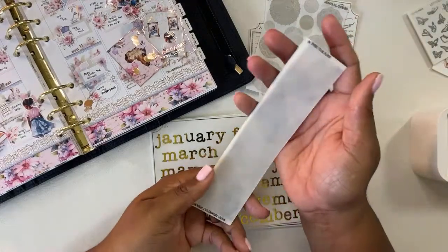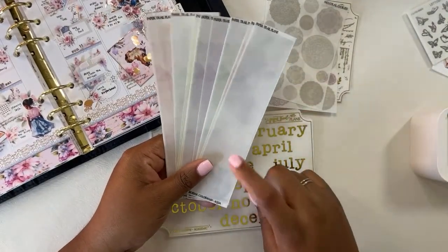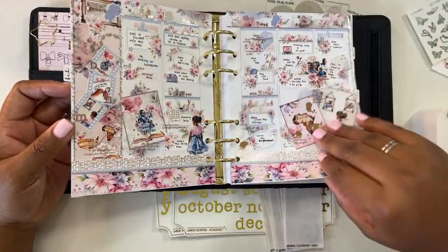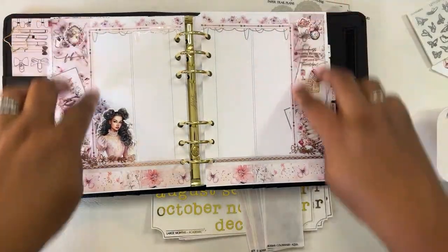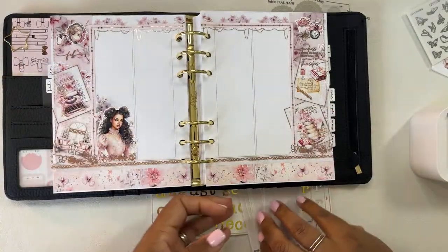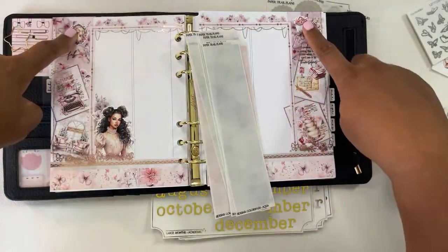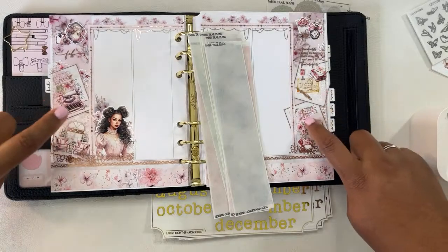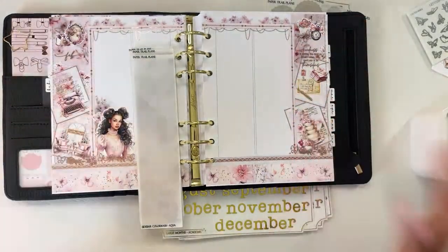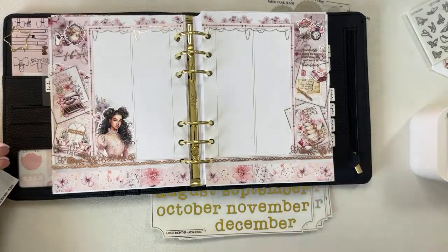Now we have to talk about my new absolute favorite obsession: the sidebar color washes from Paper Trail Plans. I have one in the sidebar here, and I've been doing this thing where I do dual sidebars in my spreads. What I've been loving is that with these sidebar color washes, it gives me just this beautiful color on the sides of the page. The way it looks in a finished spread is absolutely incredible — I cannot wait to continue doing this in more spreads.